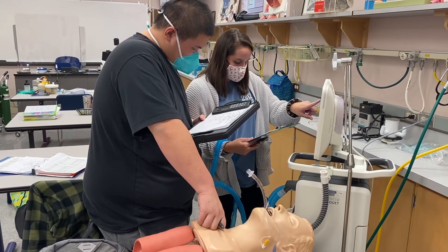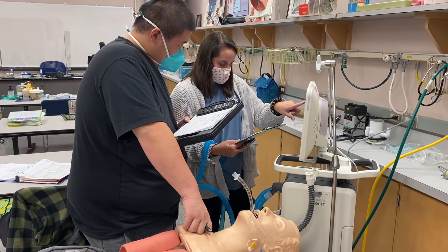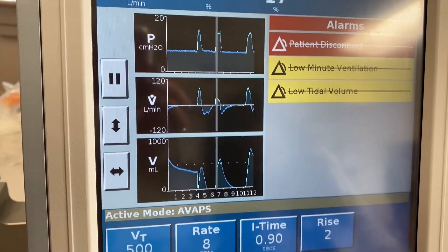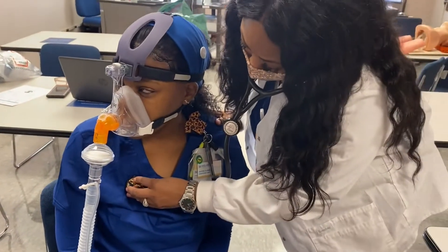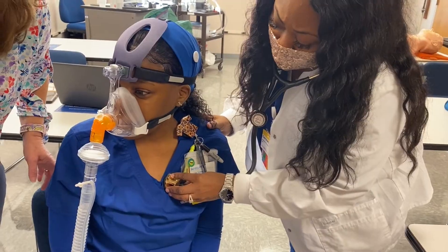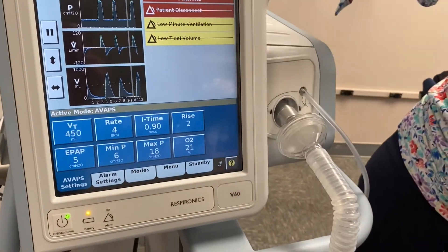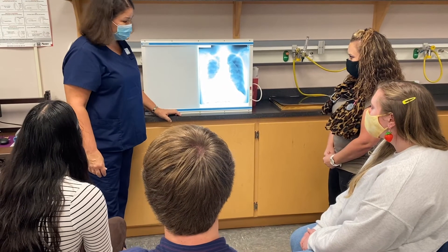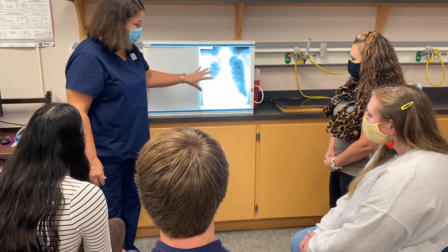Some RTs work in hospital management or become travelers going all over the country to practice respiratory care. Respiratory therapists are a vital part of the air and ground transport team. RTs also work in sleep diagnostic centers, skilled nursing facilities, and pulmonary rehab centers working with COPD and cardiac patients as they recover. You can even find an RT in a doctor's office doing pulmonary function testing, or participating in asthma education, disease management, and working as COPD navigators, at cystic fibrosis clinics, or in medical sales.